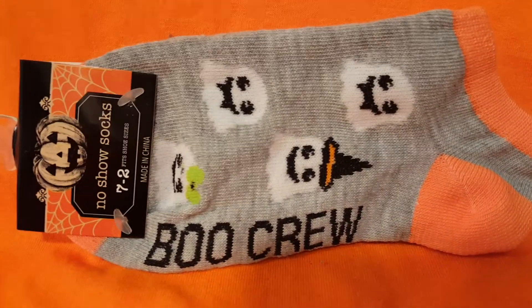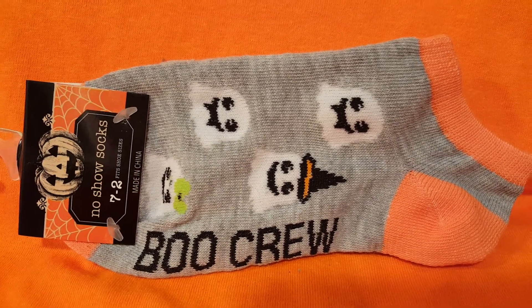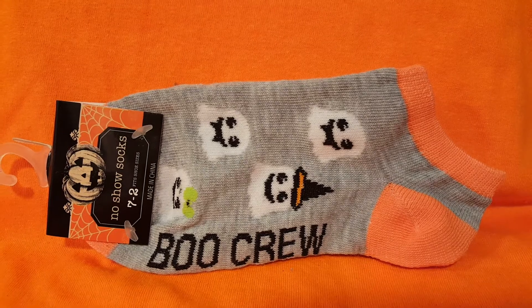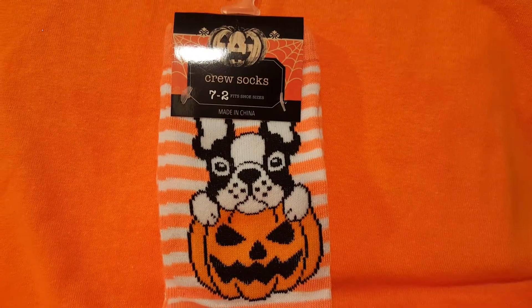And here is a pair of socks — the Boo Crew — and these are smaller socks, more like kid size, probably for under 10 years old. Here's another cute pair; they're calling these crew socks.